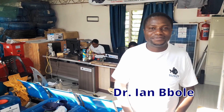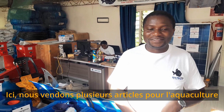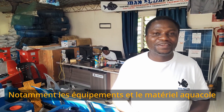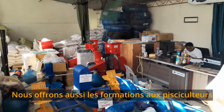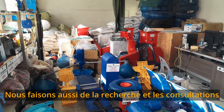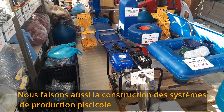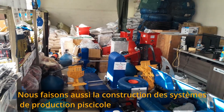Here we sell different items for aquaculture — aquaculture equipment and materials, fish feeds, and fingerlings. We also do training for farmers. Apart from that, we are also doing research as well as consulting. We also do construction of aquaculture facilities.